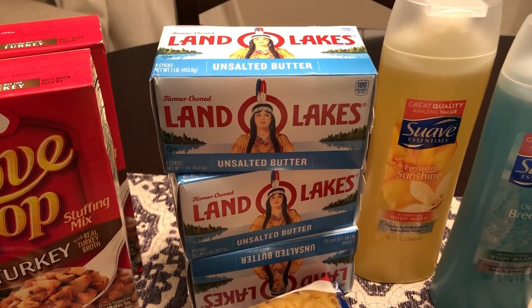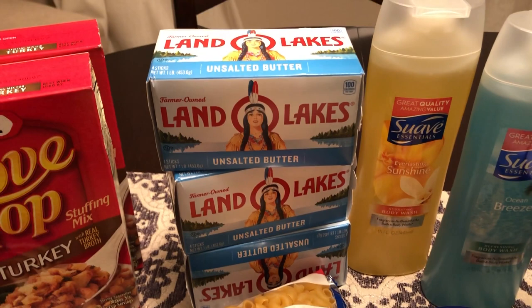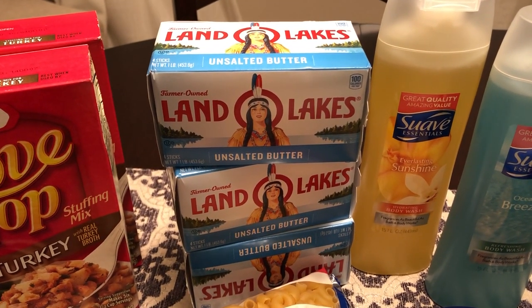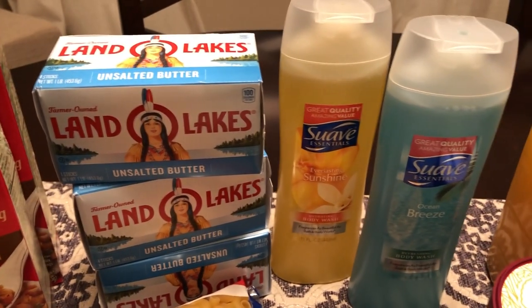The Land O'Lakes butter — I got three unsalted butters. I like to have those on hand in my freezer for the baking that I do, and they were on sale for $2.99 each.